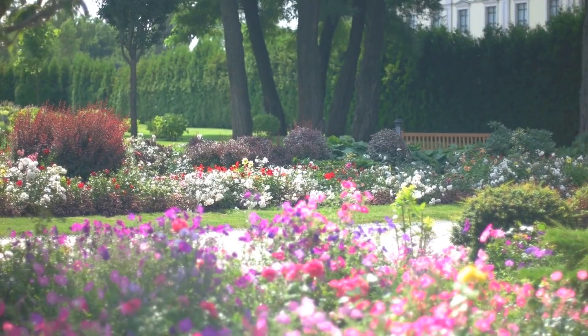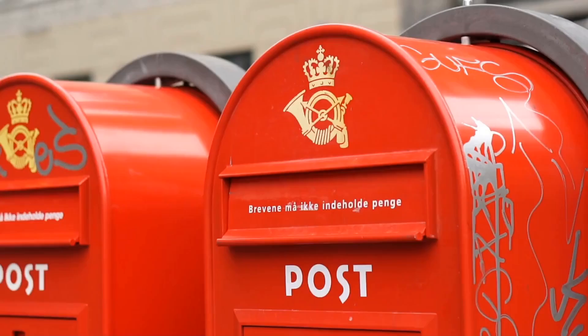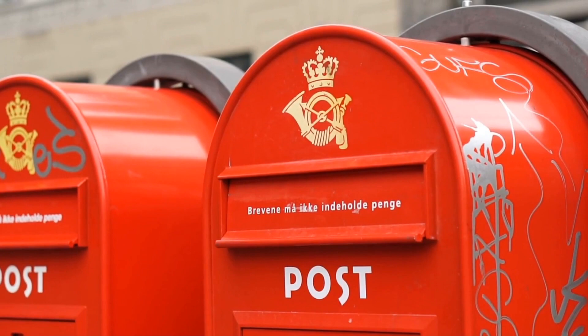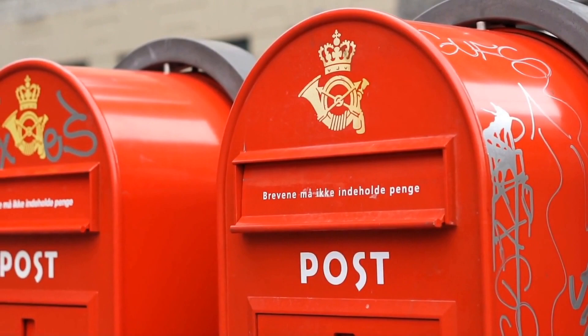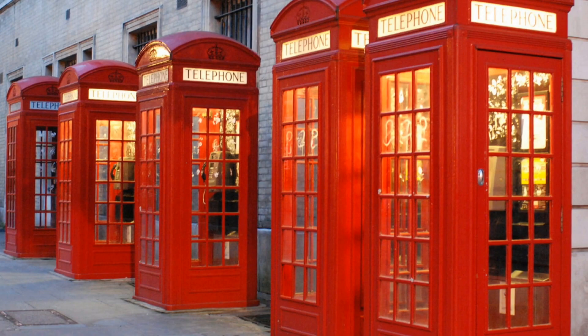Number 4: Covent Garden Telephone Boxes. Following a post office competition in 1924, Sir Giles Gilbert Scott created the recognizable red telephone box. Five of the iconic red phone boxes are lined up in a row behind Covent Garden on a tiny road, perfectly positioned for a stereotypically British picture.